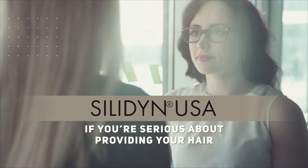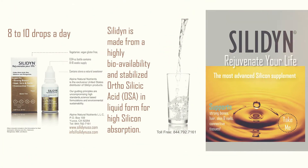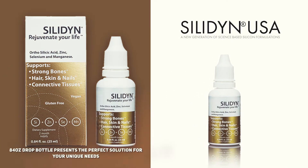If you're serious about providing your hair, skin, and nails with the care they deserve, the Rejuvenate Your Life 0.84 ounce drop bottle presents the perfect solution for your unique needs.